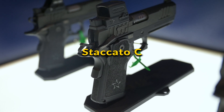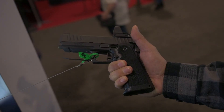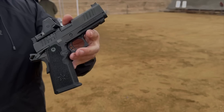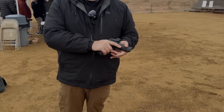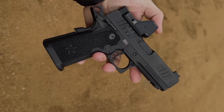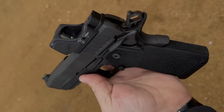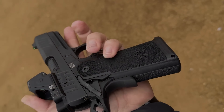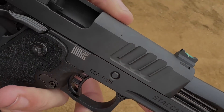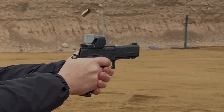Staccato C: The Staccato C is a compact 2011 platform pistol known for its superior craftsmanship and shooting performance. It's designed for both concealed carry and range use, featuring a single-stack magazine, lightweight build, and a 3.9-inch barrel. This pistol integrates advanced technology with traditional 1911 ergonomics, offering a significant improvement in accuracy and control. The Staccato C is favored for its reliability, precision, and smooth shooting experience, making it a popular choice among law enforcement, competitive shooters, and self-defense practitioners alike.